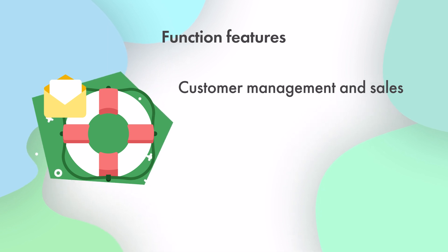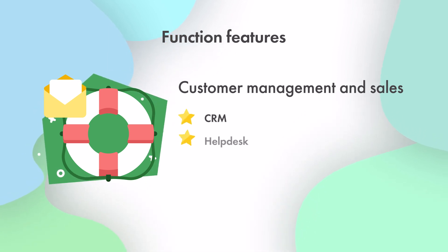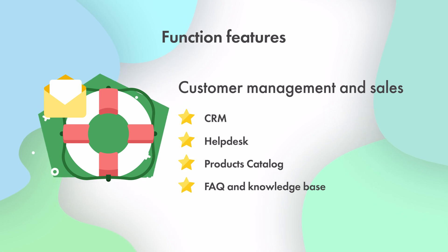Four, for successful customer management and sales: CRM, help desk, products catalog, FAQ, and knowledge base.